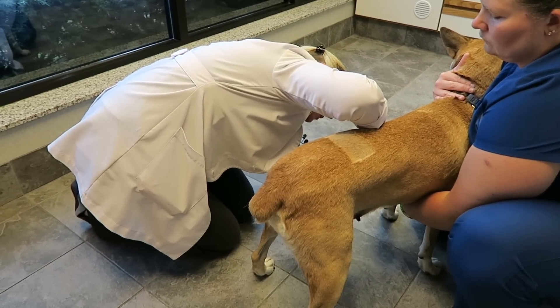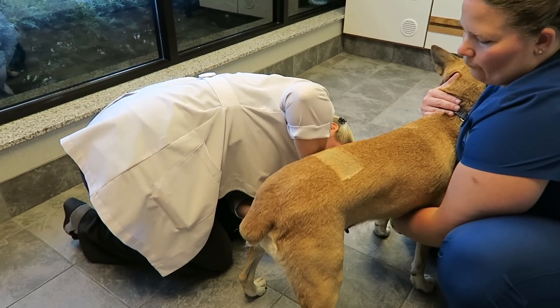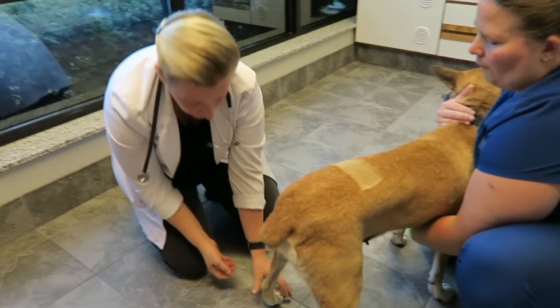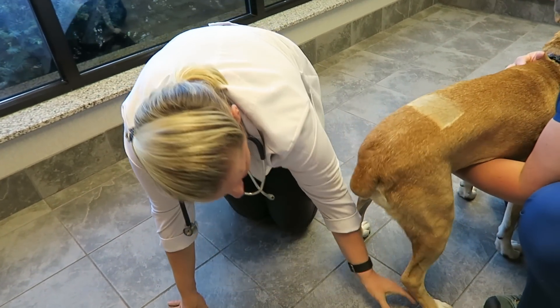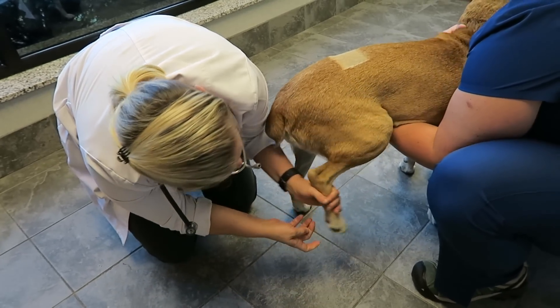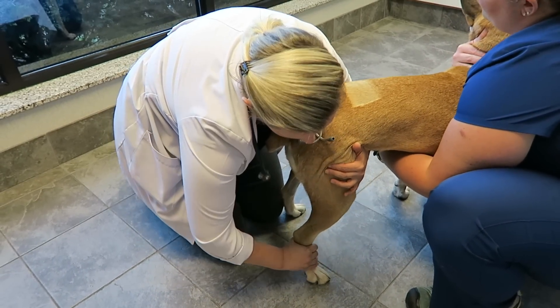When you're adopting, you have to make sure you ask the right questions. Certain questions would be how friendly they are around other dogs, how friendly they are around children, how friendly they are around strangers, cars, anything — any triggers that they may know of from previous history.